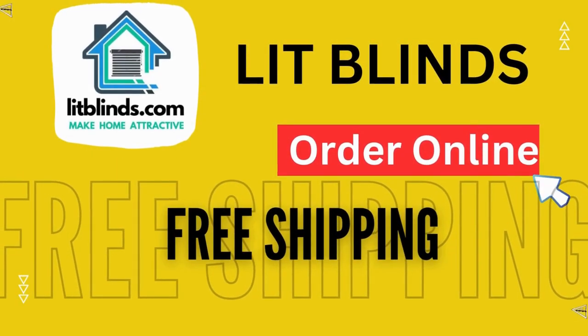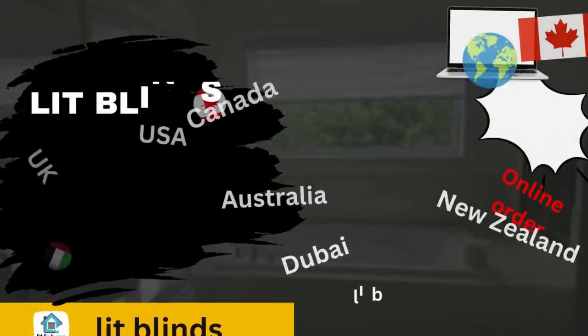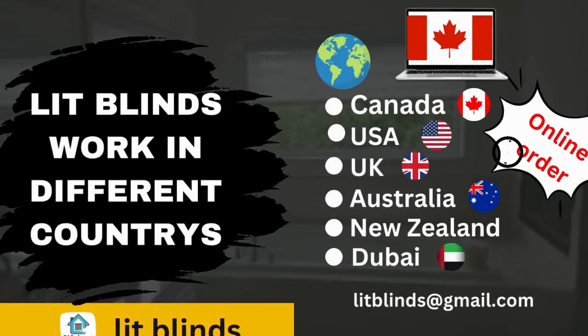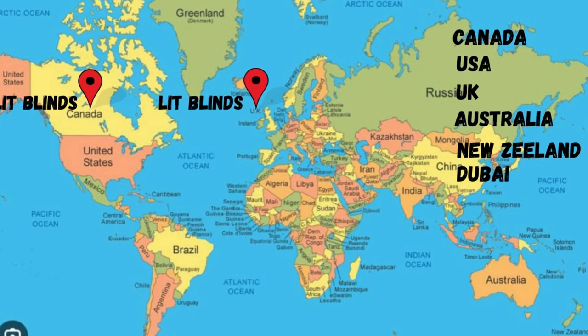Order online — Lit Blinds ships to different countries including Canada, USA, UK, Australia, New Zealand, and Dubai. Lit Blinds provides free shipping and 50% off in each country. Order quickly to save your amount.